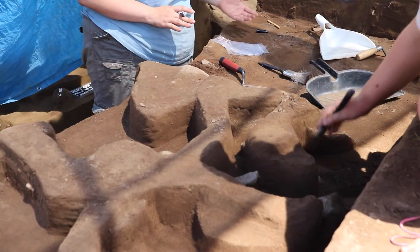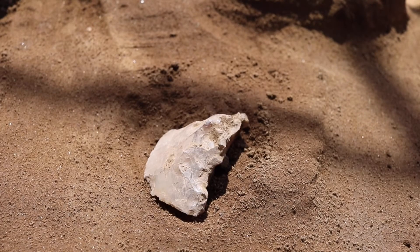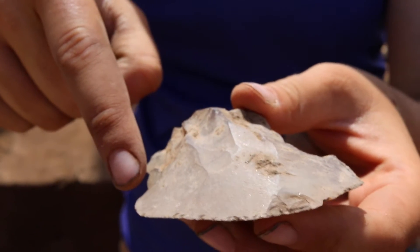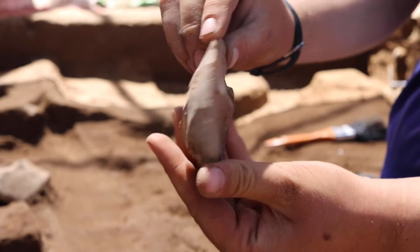Here in area A we found a scraper. We do believe that it's a modified flake. Specifically it might be a scraper because the edge has small pressure flakes off of it, indicating that it was probably scraped along something. So that was probably what it was used for.